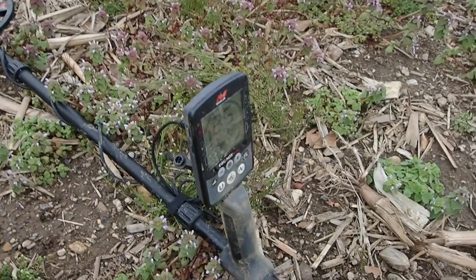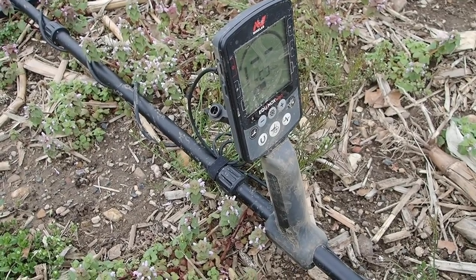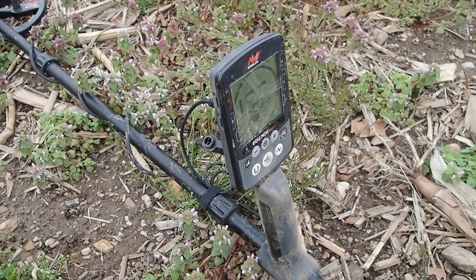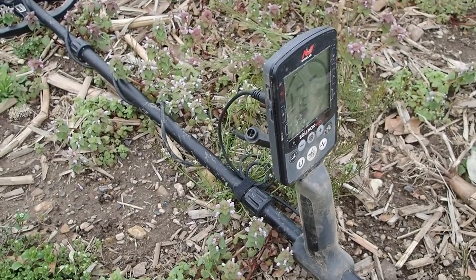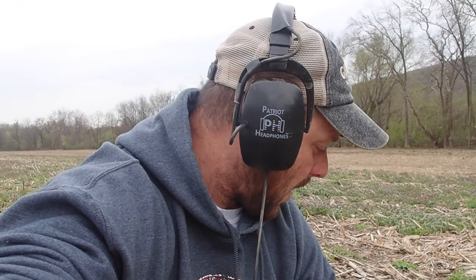I am running the Nox 800 today on multi-frequency, Field 1 with 50 tones. And I am running — shameless plug for Patriot headphones. Sound is crisp on this target; it was a solid solid 18 on the VDI. If I got anything else I'll get back at you — catch you on the next one.